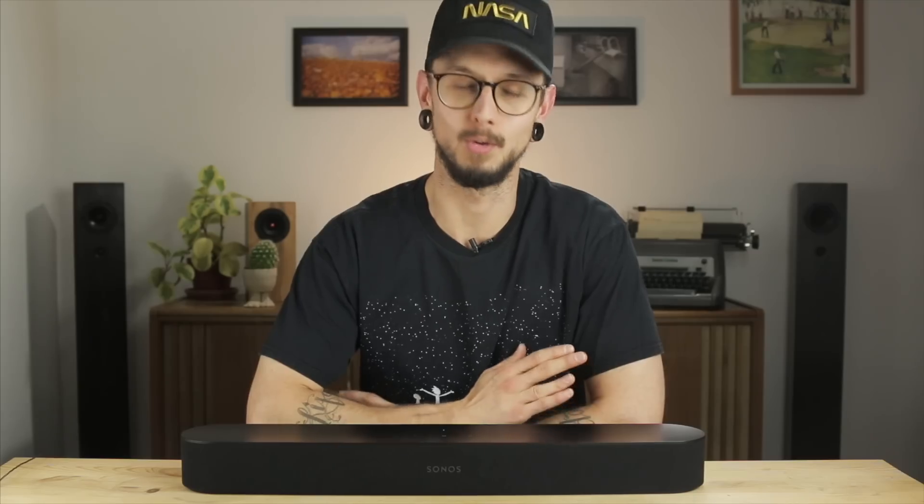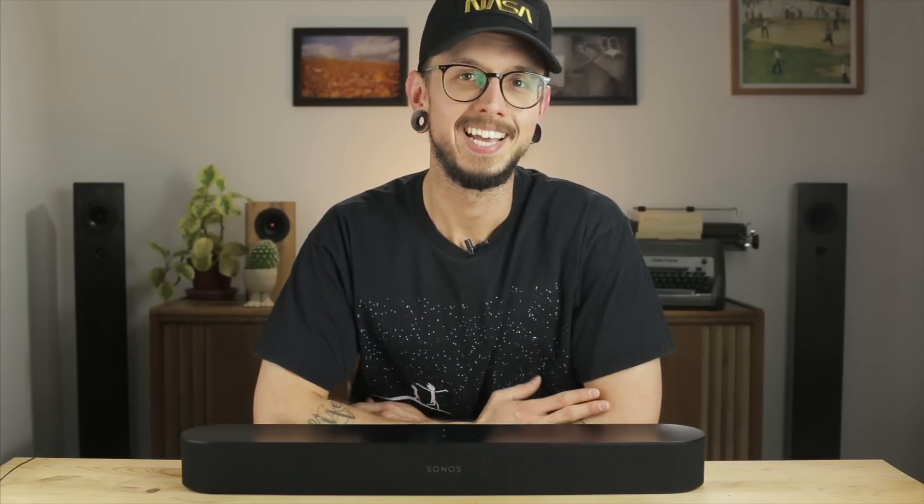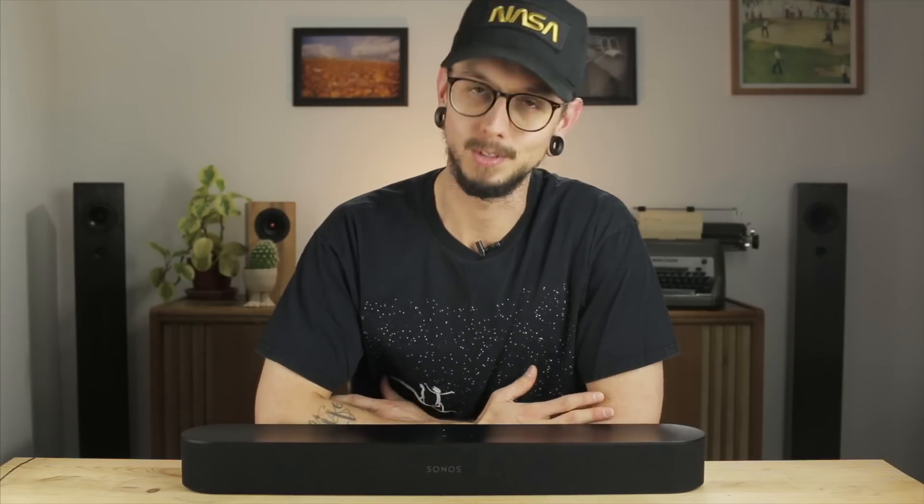We'll talk more about sound later, but I need to say right now — once you are connected to the Beam, music sounds great on this thing. There are also a few capacitive touch controls on top of the soundbar to control volume, skip forward or back a song, play/pause, and of course the only one you really need — the mic mute button. Once I accepted the frustrations of those small issues, day-to-day use of the soundbar was really simple. There's no need to power it on, it just works, and you control the volume using your TV remote. All settings are handled via the Sonos app, though I didn't use that very much.